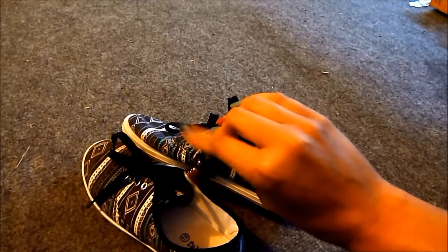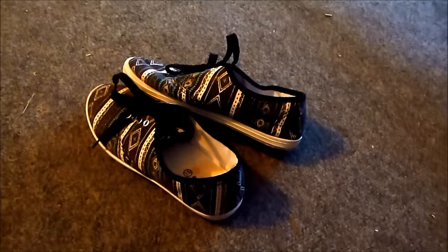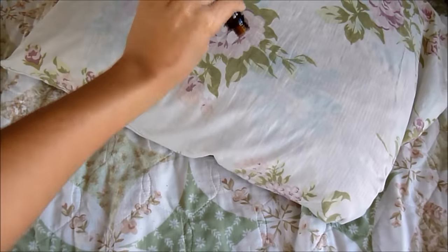The next one is to refresh your shoes. So I like to drop a few drops of whatever essential oil you want into your shoes. And if you have stinky shoes, this is a good one.